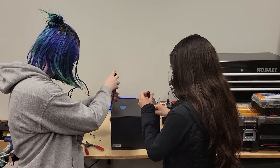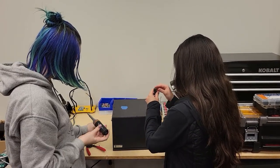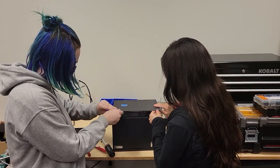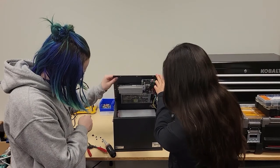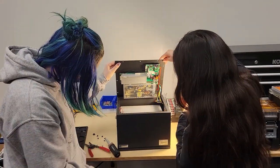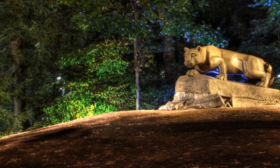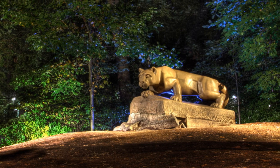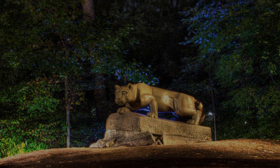Outside the classroom, you'll have a range of creative design opportunities, such as Nittany Lights. You'll have killer networking opportunities like Project Candle, and an architectural engineering career fair that takes over the entire basketball arena. Come join us at Penn State and help light up our future.